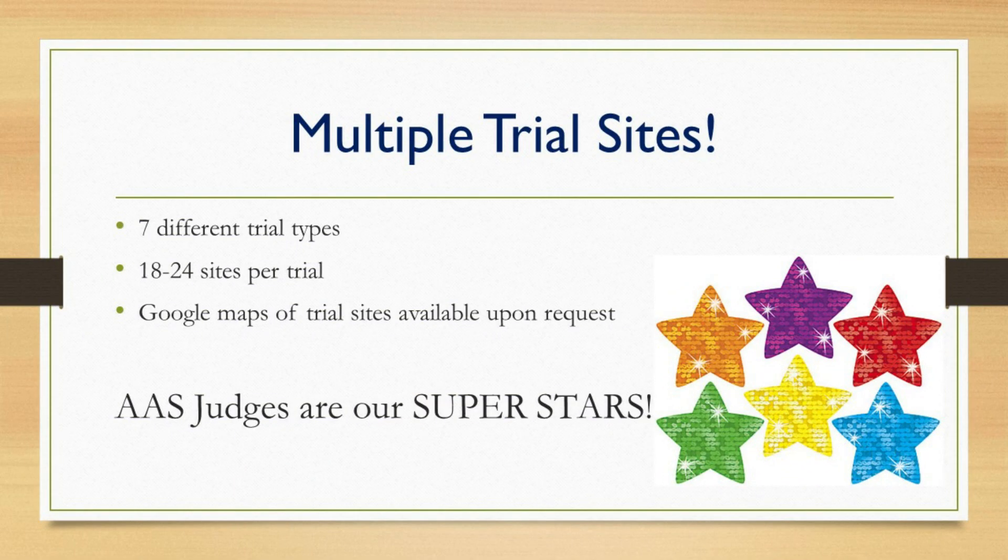As for where all these entries will be trialed, that is currently in the works. We have many dedicated judges who do a lot of work for the AAS trials. We asked our current judges if they were interested in taking on any of the additional trials, and we got a resounding yes — we were able to add almost 24 sites for the three new trials. We also got recommendations from our judges, and we expect to roll out the full details by the end of September. At any time, you'll be able to view all trial sites and judge locations across North America via a Google Map on our website.